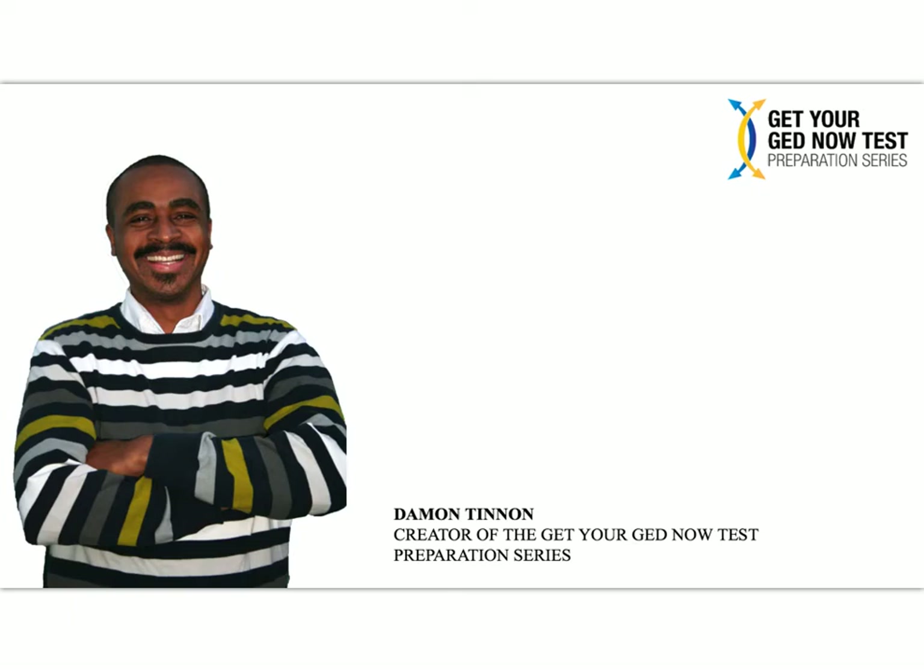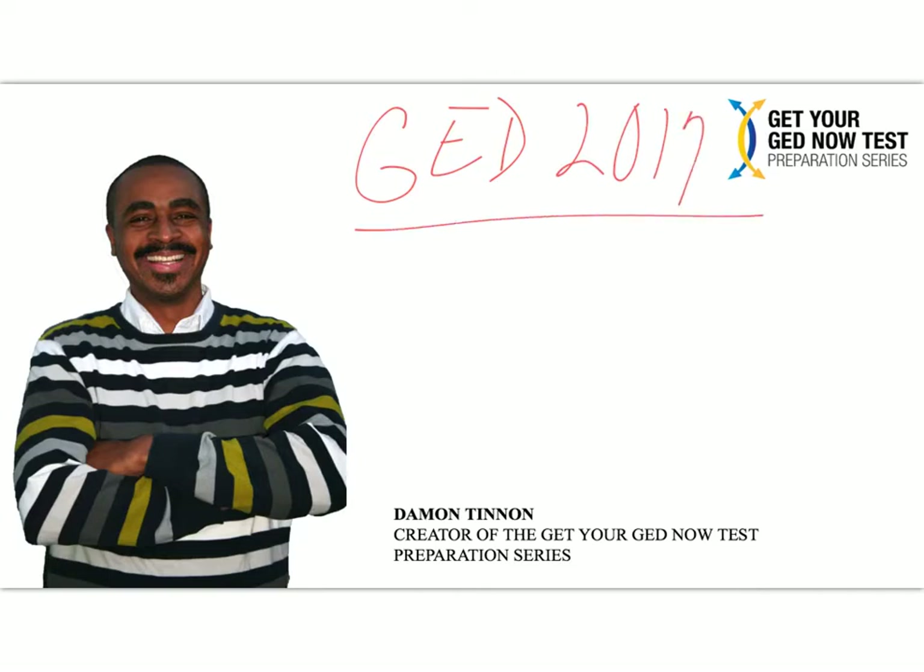Hi, this is GED teacher Damon Tennant, and in this video I am going to tell you the three things that you need to do to get ready to be successful on the GED math test in 2017. 2016 is behind us — if you procrastinated or if you failed the test once, twice, or maybe even three times, 2017 is a new lease on life.